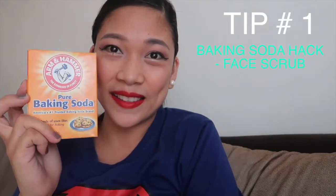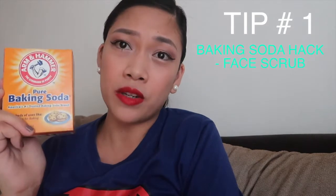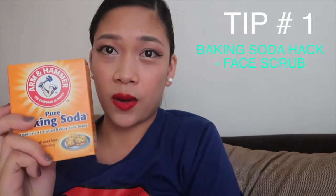Tip number one: you can use home goods. I love using natural products on my skin because I think my skin can process them better, it's a little bit better for the environment, and it's also very inexpensive. The first hack I want to show you is baking soda. I love this brand from Arm & Hammer, but you can use different brands. I use this in three ways.